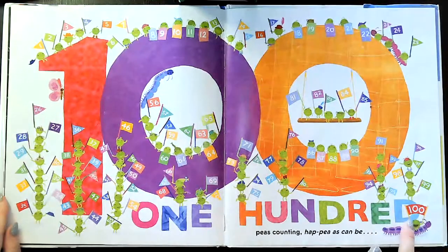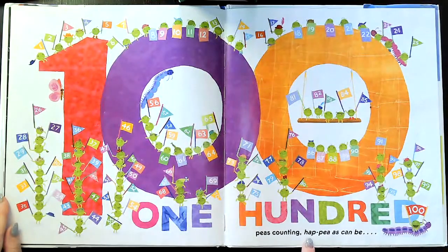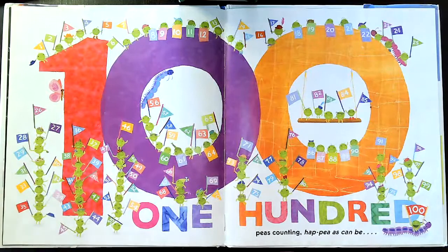100. 100 peas counting — happy as can be. And look, you can actually count to make sure there's 100.